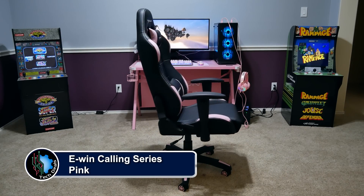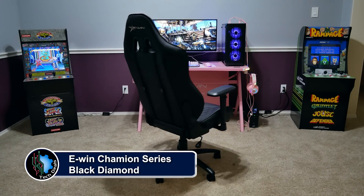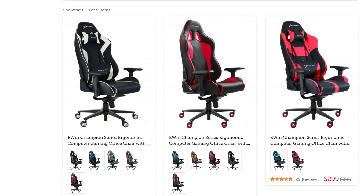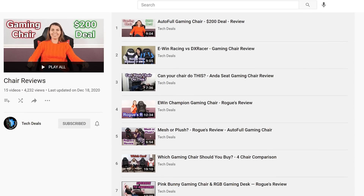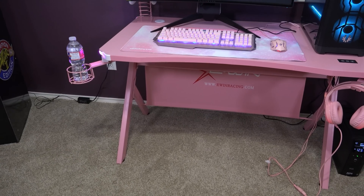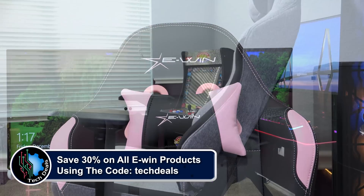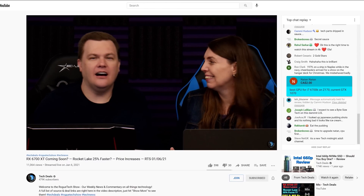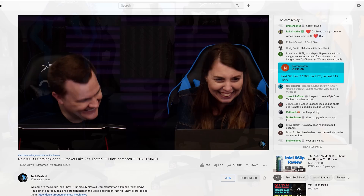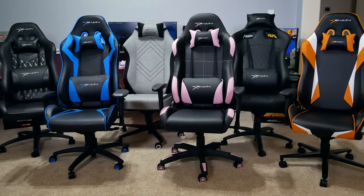EWIN Racing has a wide selection of chairs to fit all shapes and sizes of gamers, ranging from petite to cuddly. They have something for every type of gamer — not just sizes, but colors and material options as well, including red, blue, purple, pink, orange, and more, plus cloth and leather choices. We have over half a dozen chair and desk videos in a playlist in the video description. Save 30% off of everything using discount code TECHDEALS via our link in the video description. We've used EWIN gaming chairs for three years in our office, sitting on them for up to eight-hour marathon live streams. They are very comfortable, and we're happy to recommend EWIN for all your gaming chair and desk needs.